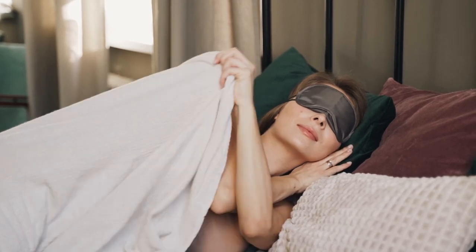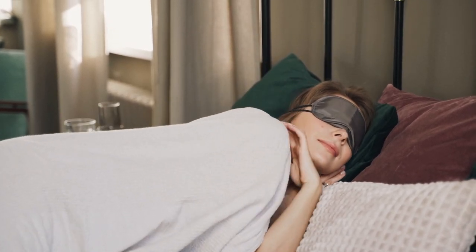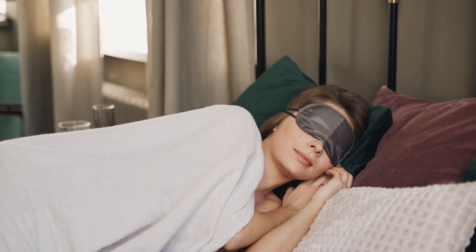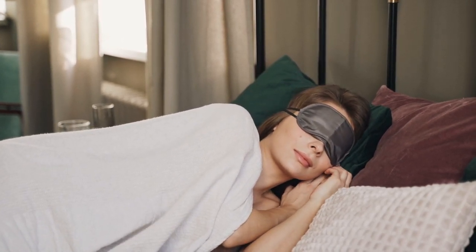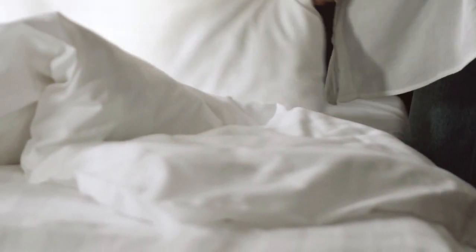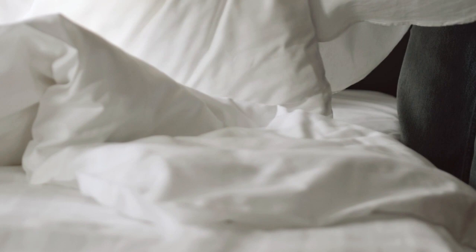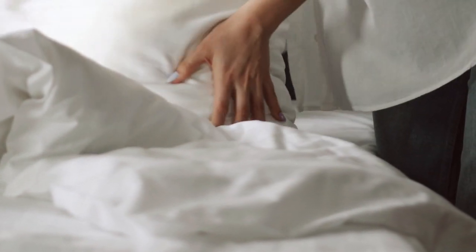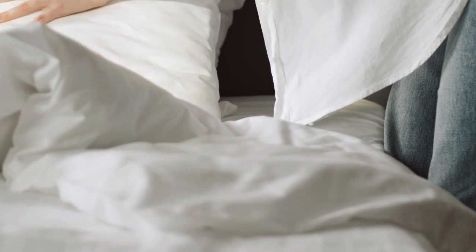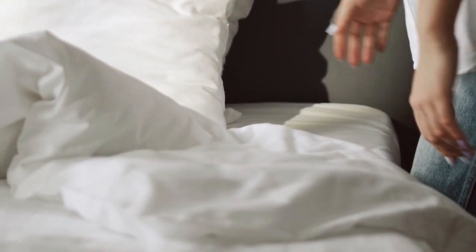Whether you live in a hot area or you're just prone to hot sleeping, the best cooling sheets are a surefire way to help promote a better night of sleep. Inherently, human beings' body temperatures drop during sleep, which means that promoting a cool environment can be a useful tool, and a good set of sheets is an excellent place to start. Let's start with this video's Top 5 Best Cooling Sheets on Amazon.